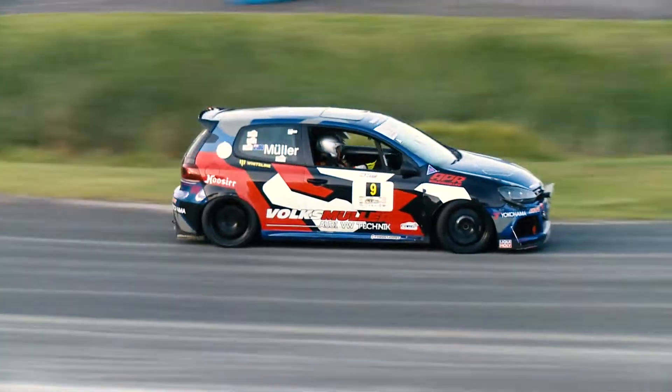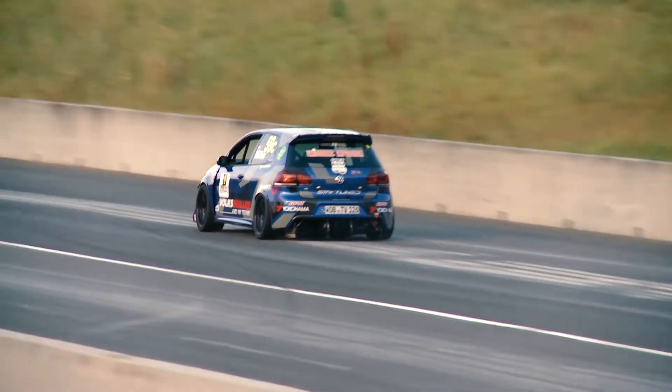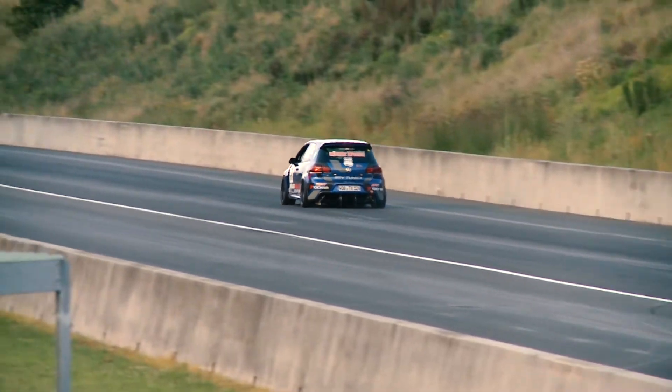My favourite Whiteline product is the stickers on the car. They're grey. If I had to use one word to describe Whiteline products, it's a clinch. Clinch!